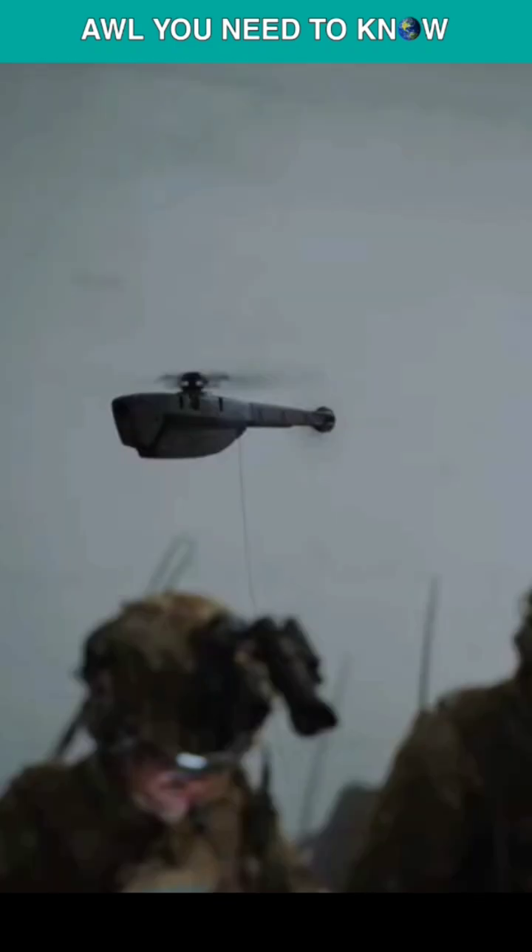The Nano is also combat-proven. British soldiers in Afghanistan used it to fly into enemy territory and capture still and moving snaps while they were on the frontlines.